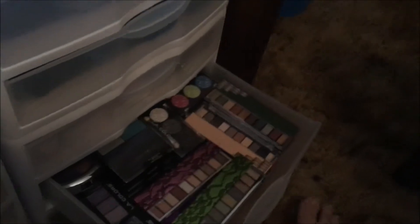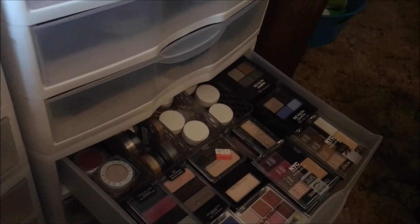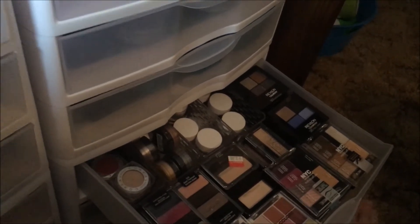After blushes, I have medium palettes, which are six eyeshadows or more — I have 31 of those in that drawer. Then I have small eyeshadow palettes of five or less. Also in that drawer are my eyeshadow singles, which are 46.